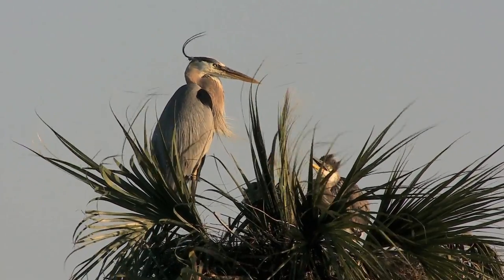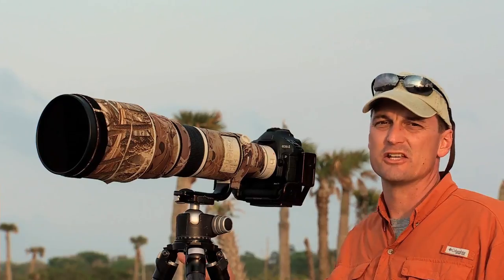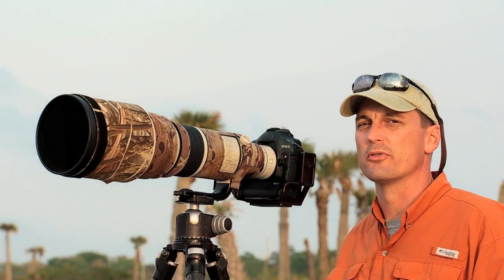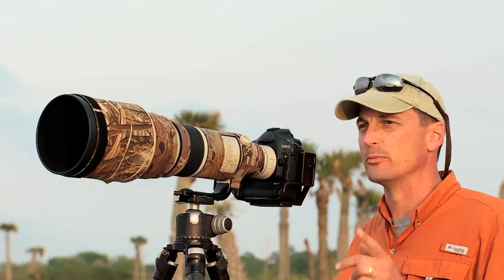Getting exposure for the great blue heron is actually pretty easy. Most of this bird is neutral tone, the nest is pretty much neutral tone. So you can pretty much meter the nest, the sky, the grass — any of those neutral tone things — and trust what your camera's meter is telling you, and you'll be dead on the money.